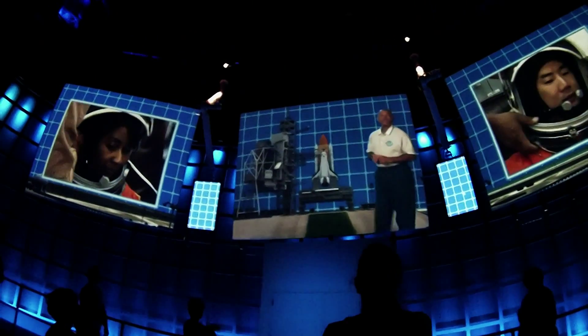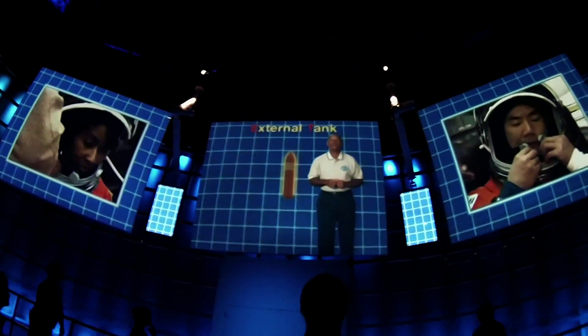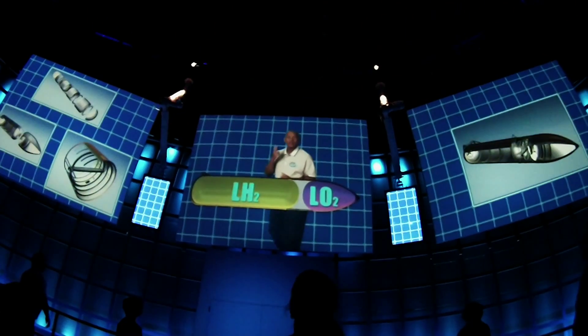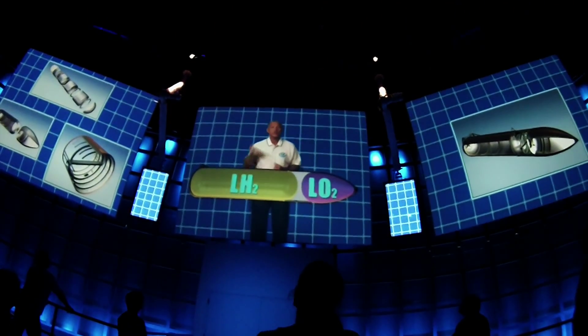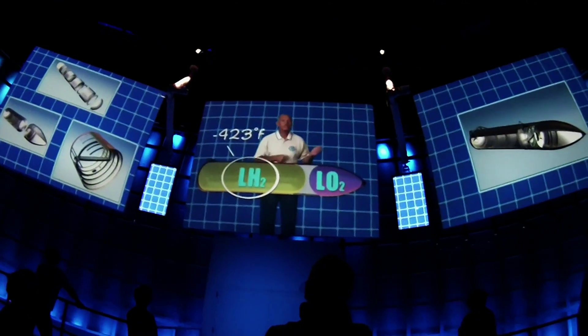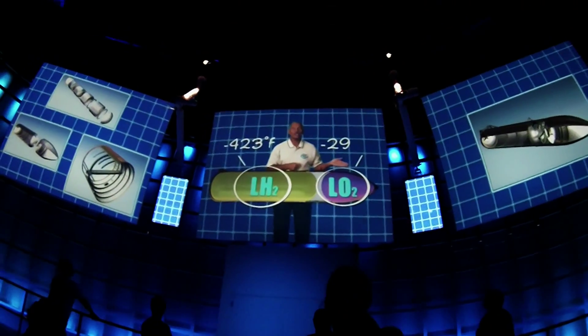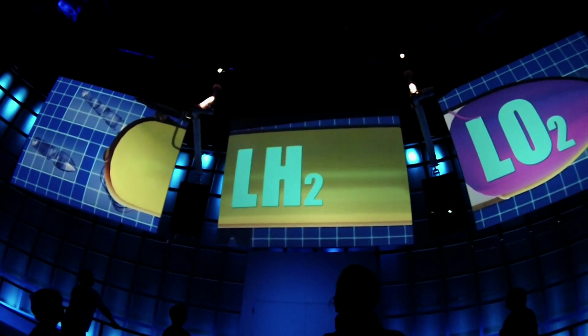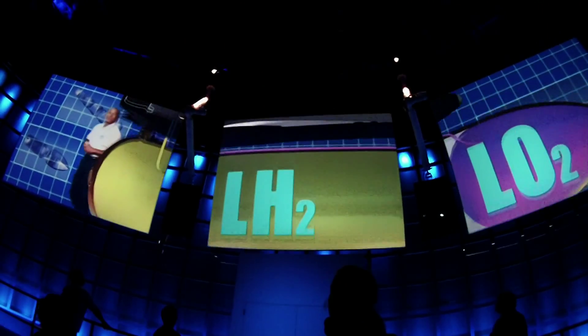Before you got suited up, the shuttle's external tank, or ET, was fueled up. The ET holds fuel for the shuttle's three main engines. Inside the ET, there are actually two separate tanks. One has liquid hydrogen at 423 degrees below zero. The other, liquid oxygen at 298 degrees below zero. They start really cold, but when those two liquids meet in the shuttle engines, you'll find out.